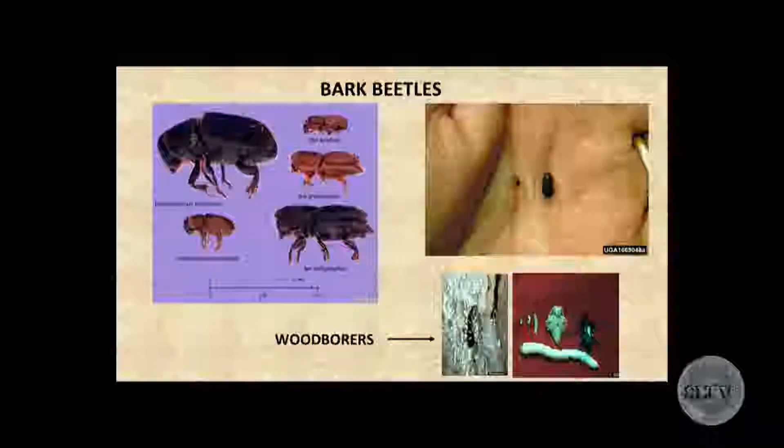Bark beetles come in a lot of different sizes. A lot of people think they're big and ugly, but if you look at the picture on the right, that's a bark beetle in somebody's hand. We usually describe it as about the size of a grain of rice. They do vary in size depending on species, but that's about the normal size of the insect that actually kills these large ponderosa pines. A lot of people mistake wood borers as bark beetles — they are not. They are secondary insects that take advantage of an infested or dead tree and start the decomposition process.